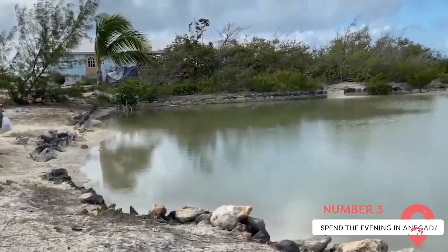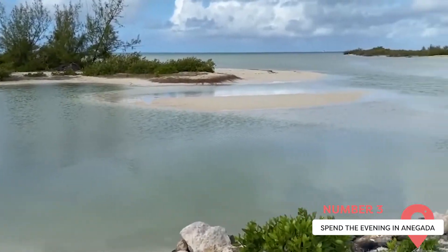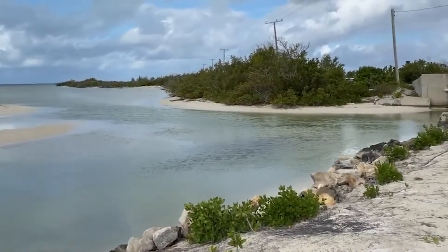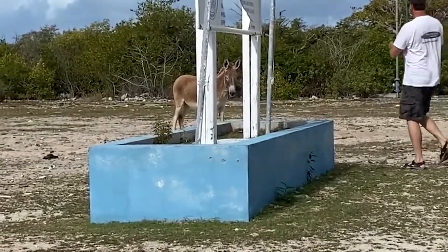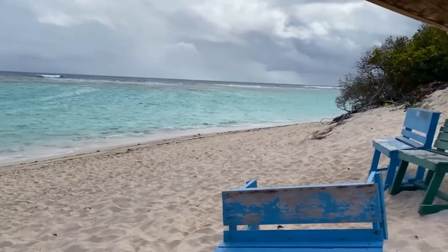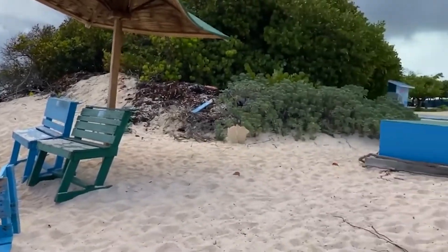Spend the Evening In Anegada. It takes about an hour to get to the Isle of Anegada via ferry. The area feels strikingly rural, and come nightfall, the stars shine brighter than anywhere else in the islands. If you're a stargazer, this is one opportunity you won't want to miss out on. The pristine beaches are bursting with wildlife, and the waterfront cabin rentals available are the perfect places to spend a night.